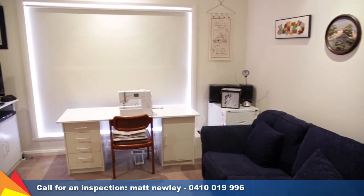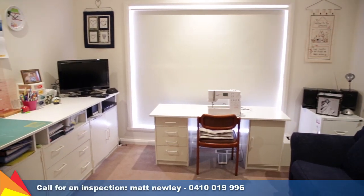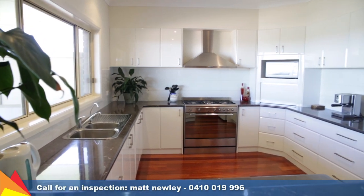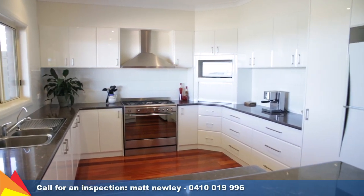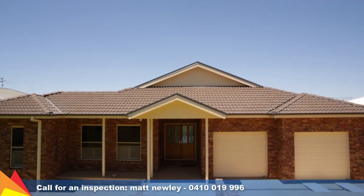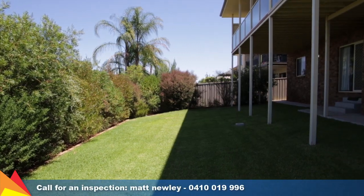Plenty of value-adding extras include in-floor gas heating, zoned reverse cycle air conditioning, an in-ground watering system, nine-foot ceilings throughout, custom built cabinetry to the family room, plus an extra large double garage with internal access.